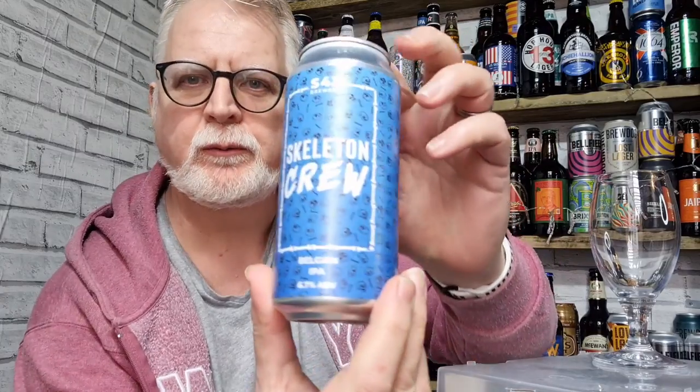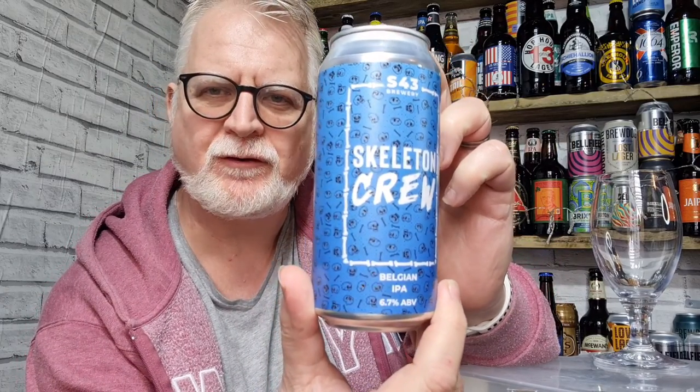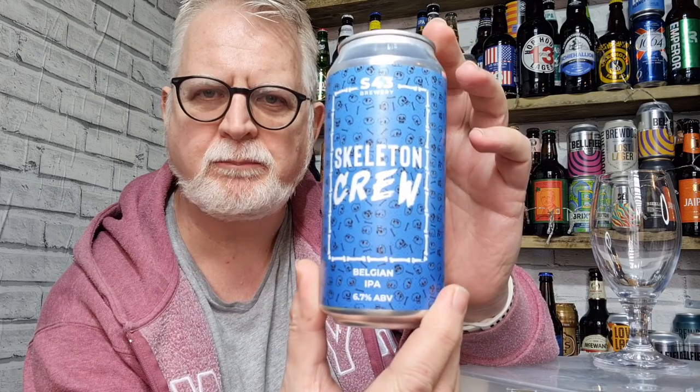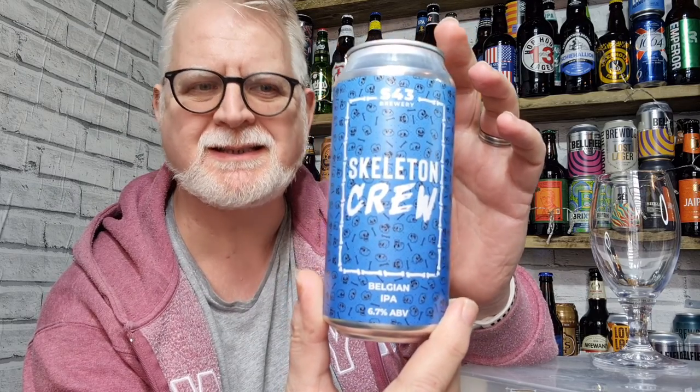Hi everybody, welcome to Andy's Beer Reviews. This is Skeleton Crew by the S43 Brewery in County Durham. It's a Belgian IPA and it comes in at 6.7%. Got this from the Caps Off bottle shop in Bishop Parkland and it cost me £6 for this one.